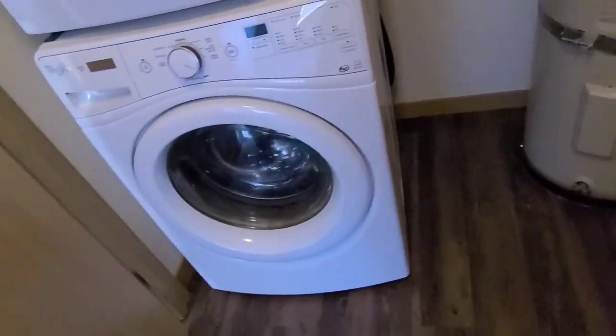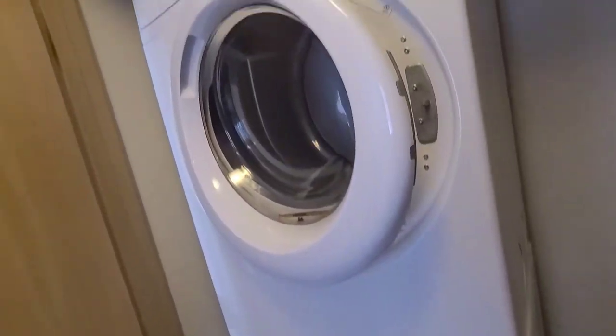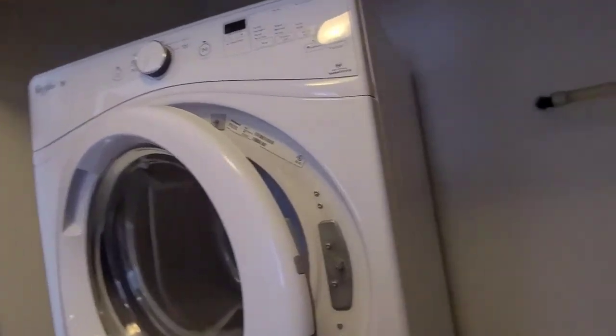Moving down the hall, behind these two doors are your Whirlpool brand washer and dryer and your heater. And it's a nice big water heater, too.